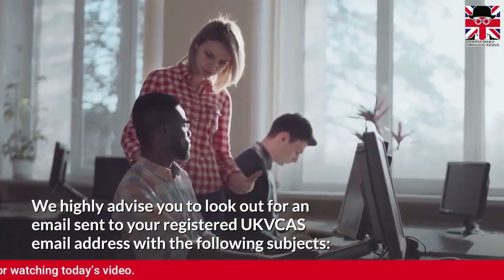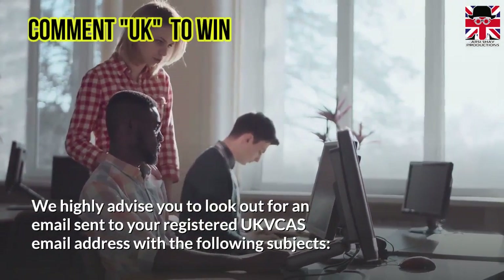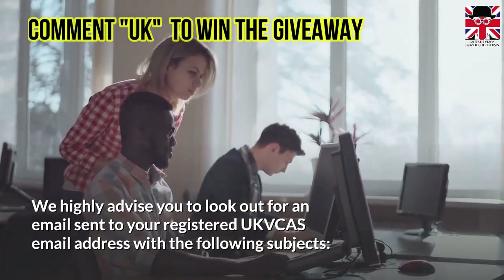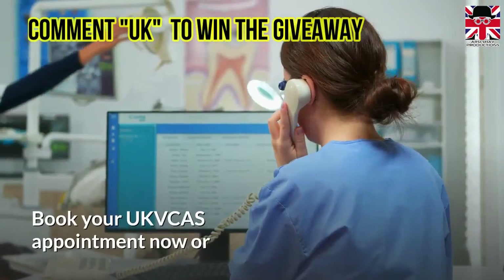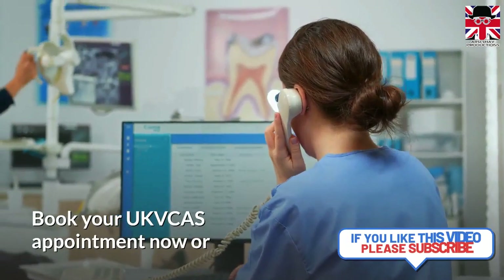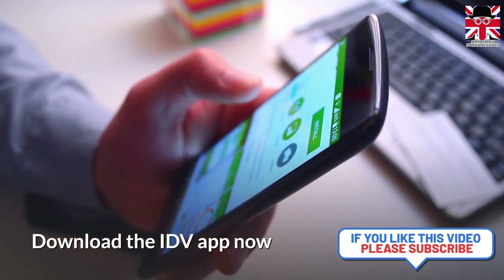We highly advise you to look out for an email sent to your registered UK Visa and Citizenship Application Services email address with one of the following subjects: 'Book your UK Visa and Citizenship Application Services appointment now,' or 'Download the IEV mobile app now.'